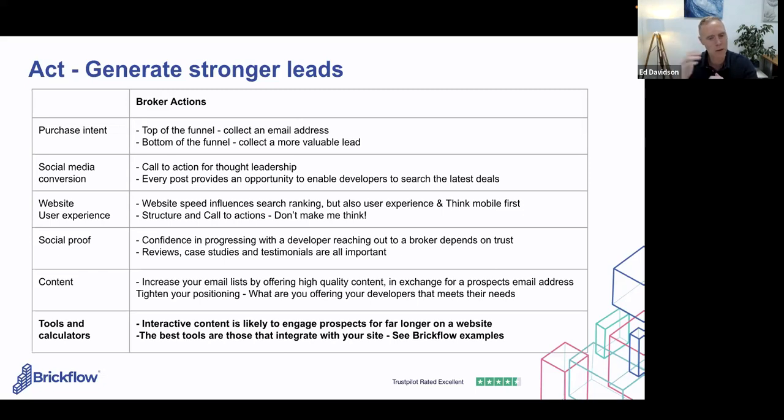Bottom-of-funnel leads are more valuable — BrickFlow can provide a more engaging experience because developers are putting in more details and getting value back through a lender comparison, but you're also capturing a much richer lead. Social media is great for building thought leadership, but you need a very clear call to action so people know what to do next. Enabling developers to use technology to check the latest available lenders is a good way of doing that.